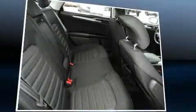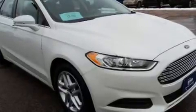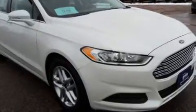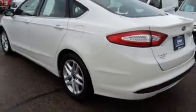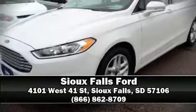Ford ensures the safety and security of its passengers with equipment such as dual front impact airbags, head curtain airbags, traction control, brake assist, ignition disabling, and four-wheel disc brakes with ABS. This car was designed with safety in mind, allowing you to drive with even greater assurance. Please don't hesitate to give us a call.